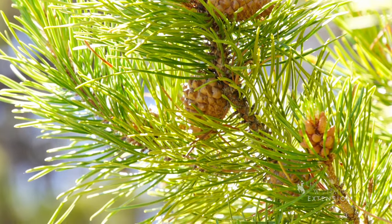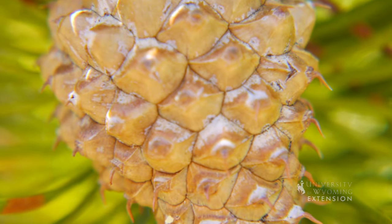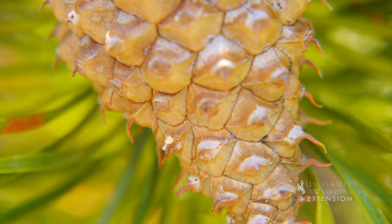Keep an eye out for serotinous pine cones on lodgepole pines on your next hike through Wyoming. From the University of Wyoming Extension, I'm Brian Sebade, exploring the nature of Wyoming.